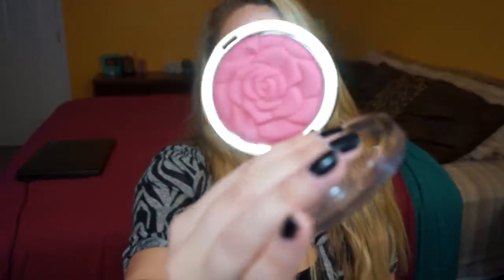Next is a Milani blush — this used to be limited edition but has now become part of their permanent line. It's in the color Tea Rose. It's a super pretty color — I think it would look really natural. I actually ended up putting it on today since I was filming this video. I already have Coral Cove, which is the orange one, and I'm absolutely obsessed with that one. So I figured I'd pick this one up as well to play around with.